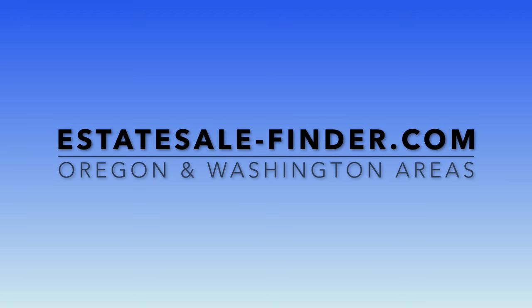If you live in the Oregon or Washington areas, estate-sale-finder.com is a great resource.